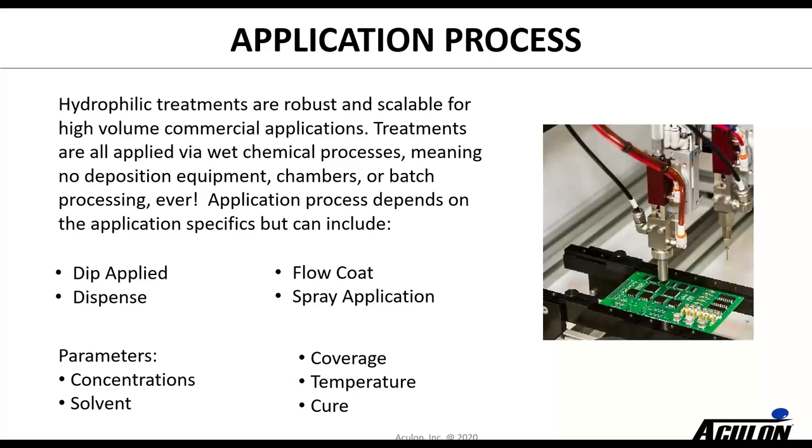In terms of application process, everything we do is solution-phase applied, which means you can use a wide range of deposition techniques — whether dip applied, dispensed by automated machine or manually, flow coating, or spraying whether airless or atomized. This gives a wide variety of different ways to deposit the materials. Key parameters we look at include thickness, concentration needed, different solvents — in some cases we can get to VOC-exempt solvents — coverage (whether patterned or in one location but not another), and temperature and curing cycles.